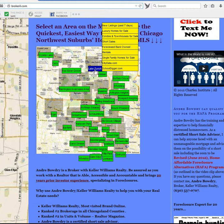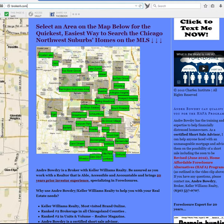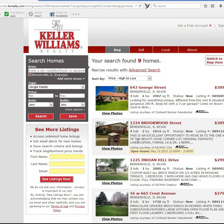We're going to pull up Bensonville New Listings for Sale. And there are our new listings for Bensonville.